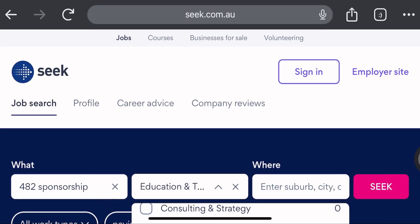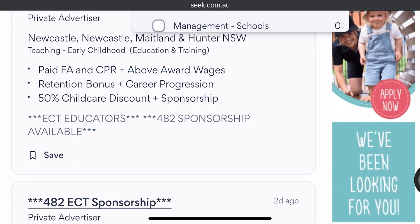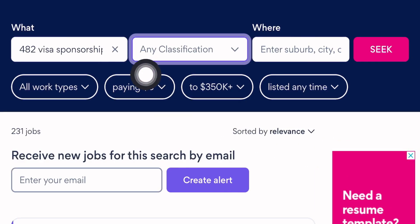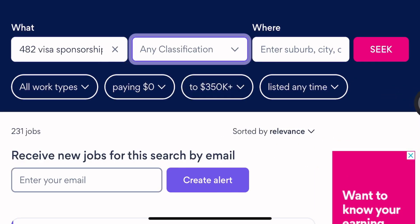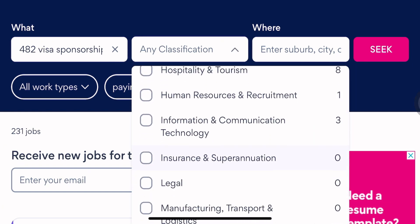Click on Education and Training — there are currently two job positions available. Scroll down, click on any of them, read the job description, and apply. You can always come back to the classification tab, click on it, and select your industry. For example, Information and Communication Technology — click on it.